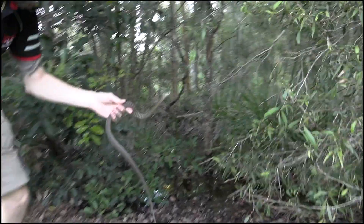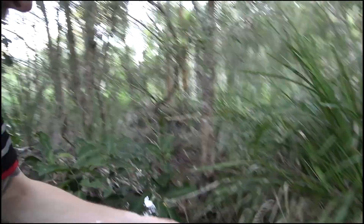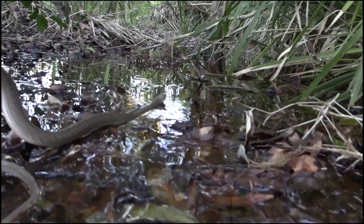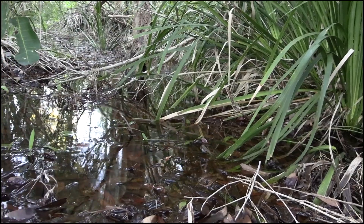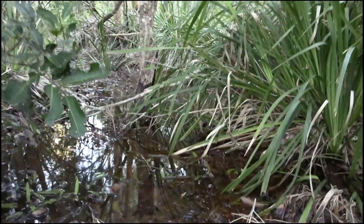It's a nice swampy area — I absolutely love this sort of environment. Lots of toads here for him too. Just watch how fast he takes off. Oh, nothing — absolutely nothing! Thanks for watching guys, I've been Josh from Josh's Snake Catching and Relocation.